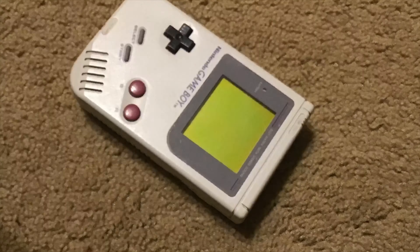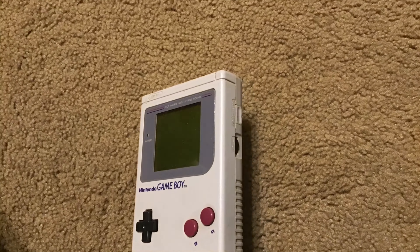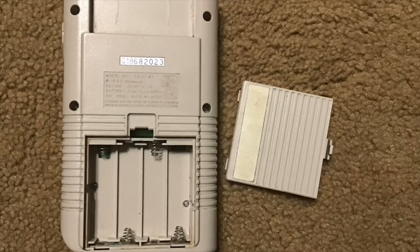The Nintendo Gameboy, released by Nintendo in 1989, was not the very first portable handheld video game system, but the second, and it was the very first to use interchangeable cartridges.